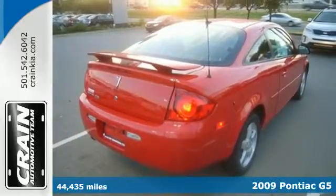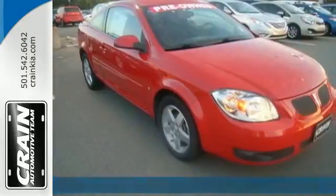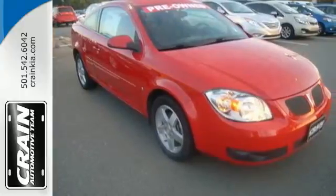Also standard are air conditioning, tachometer, rear spoiler, one-touch power window and cruise control.